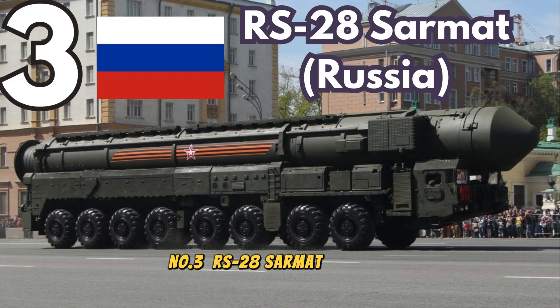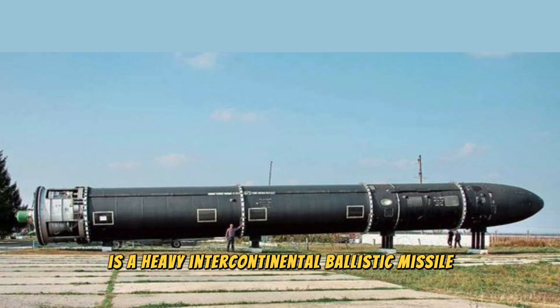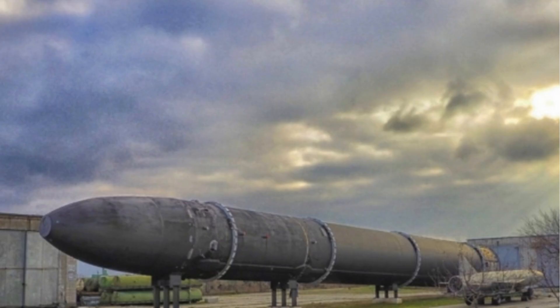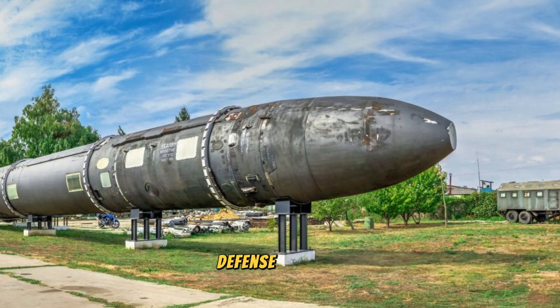Number 3. Sarmat, Russia. Russia's Sarmat, also known as Satan-2, is a heavy intercontinental ballistic missile (ICBM), designed to replace the aging R-36M. Capable of carrying up to 15 MIRVs — multiple independently targetable re-entry vehicles — the Sarmat is designed to overwhelm missile defense systems.